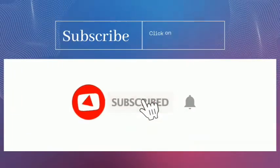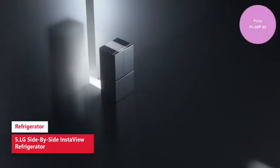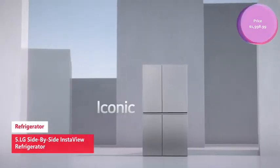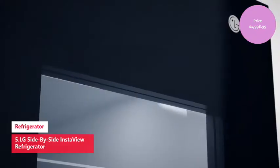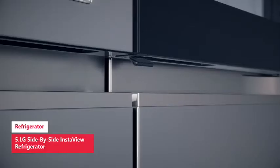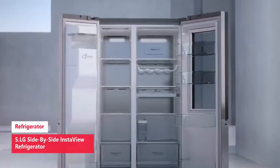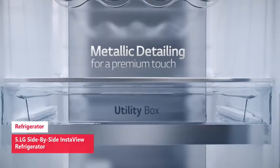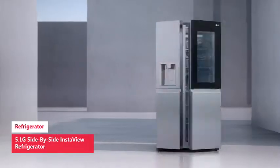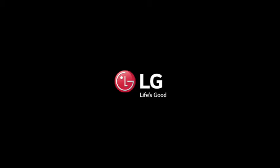Now let's get started. First up: the LG side-by-side InstaView refrigerator, designed for form and function. LG side-by-side fridges have the wow factor you've been looking for with a sleek flat panel design without sacrificing organization or capacity. The Craft Ice maker automatically makes batches of three or six slow-melting Craft Ice per day. The UV Nano dispenser features a UVC light to help clean the nozzle after 24 hours.